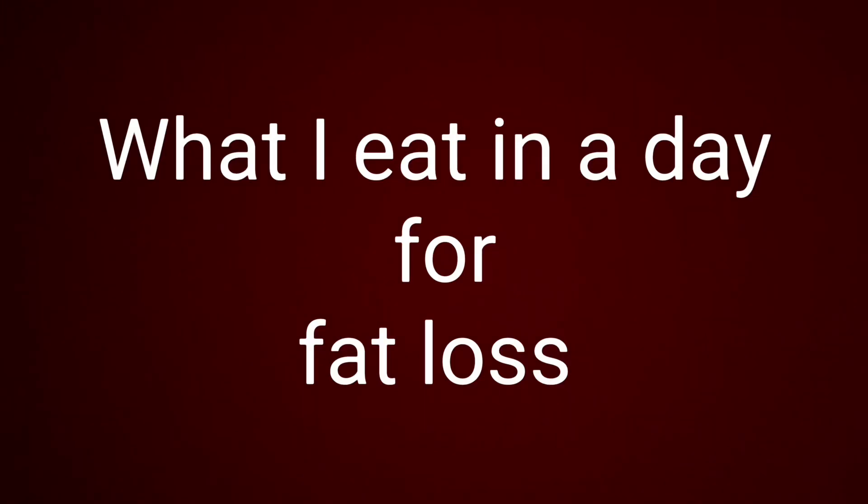This is what I eat in a day for fat loss. I'm currently working with a weight loss coach — her name is Kelly Adlam, and I'll pop the link to her website and her Instagram in the description.